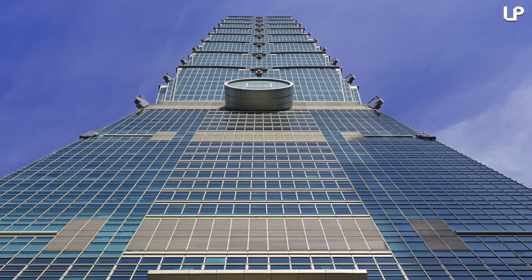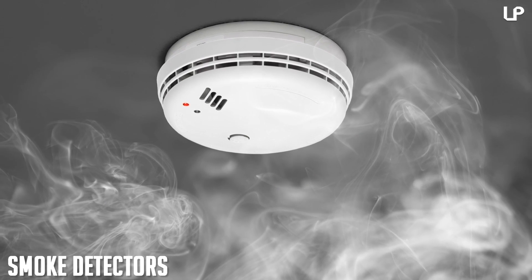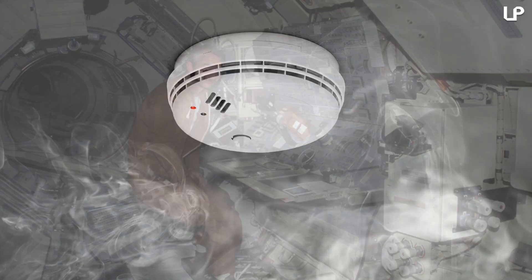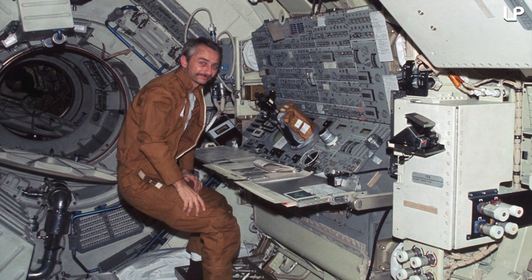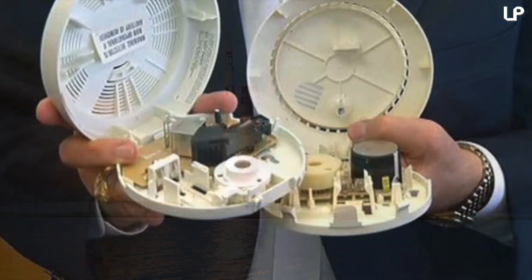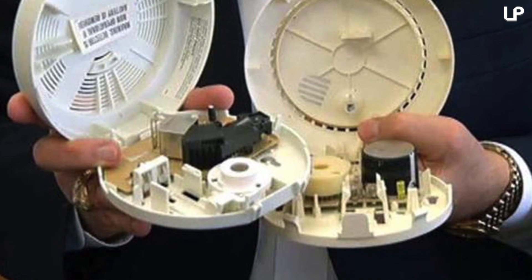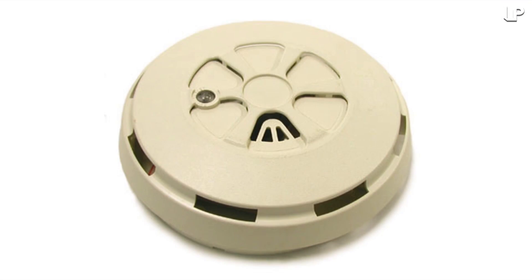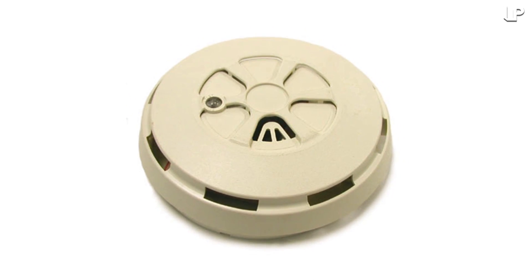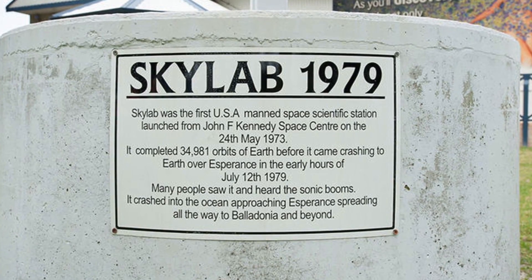Number 1: smoke detectors. It feels like smoke detectors have been around forever, but they were actually invented for use on the first American space station, Skylab, launched on May 14th, 1973. NASA teamed up with technology giant Honeywell to create the first ionization smoke detector. That invention led to the launch of cheaper photoelectric smoke detectors in 1979 — which, oddly enough, is the same year Skylab came back to Earth.